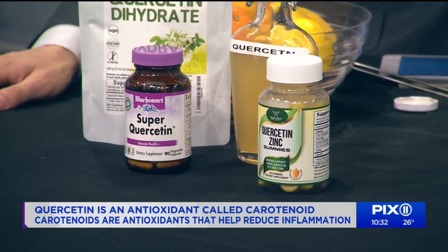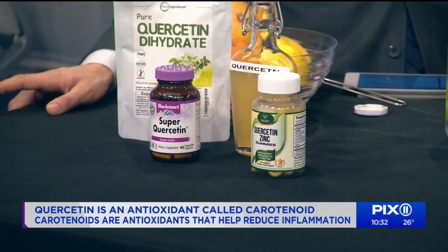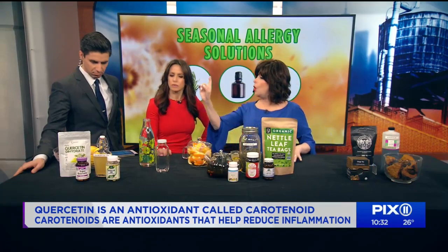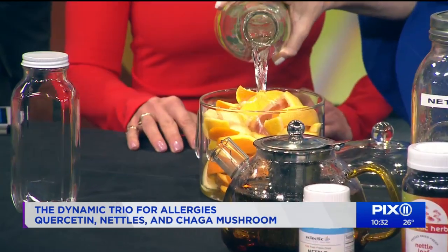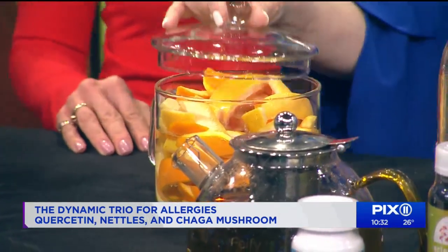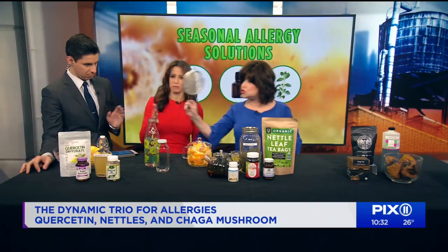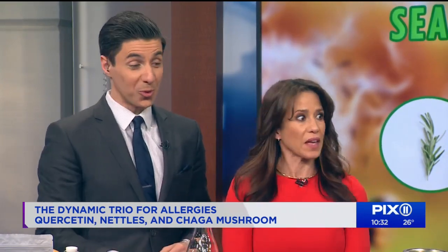Here's the amazing thing — you can make your own quercetin at home. Take the peels of oranges, grapefruit, and lemon, add some water, and bring it to a very light simmer for about two to three hours. Then strain it and you have a shot of quercetin. It tastes like grapefruit — delicious!